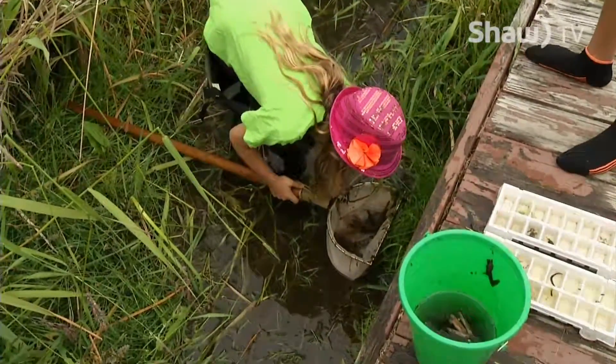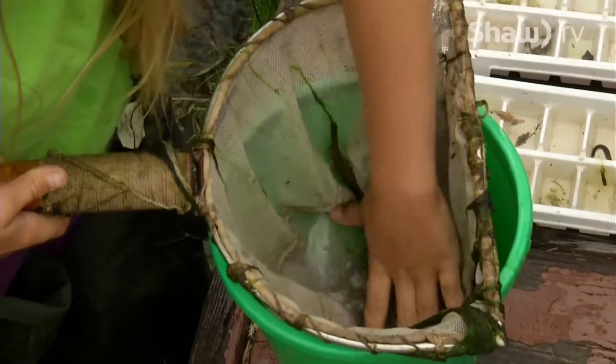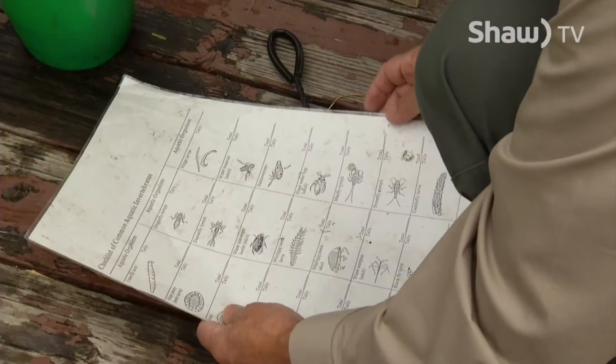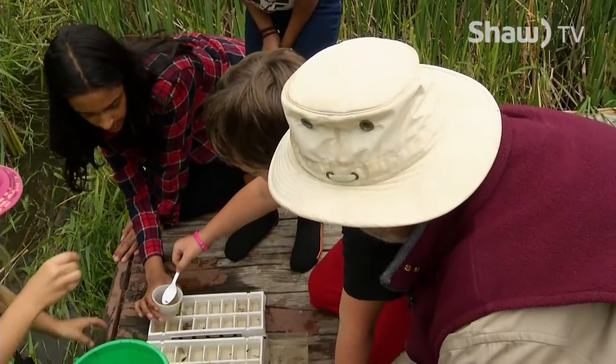One of my favorite things to do in his class was we made little cards on invertebrates, and we would come down here and collect the invertebrates so we could study them. It captures their imagination, their curiosity, and gets them focused in the right direction.